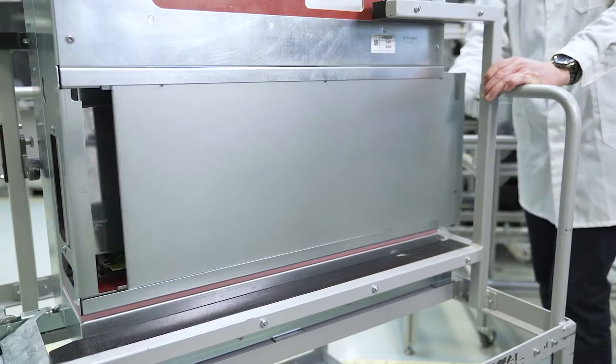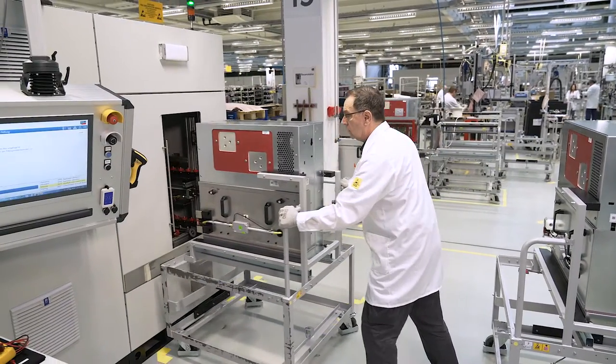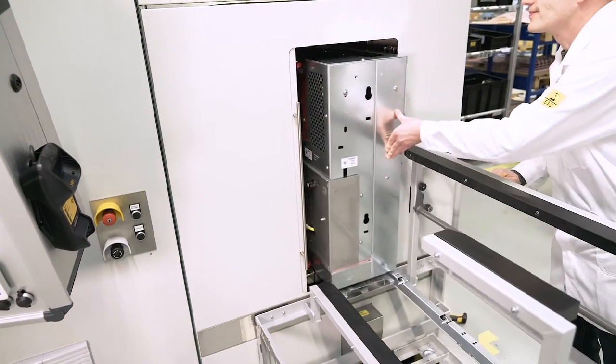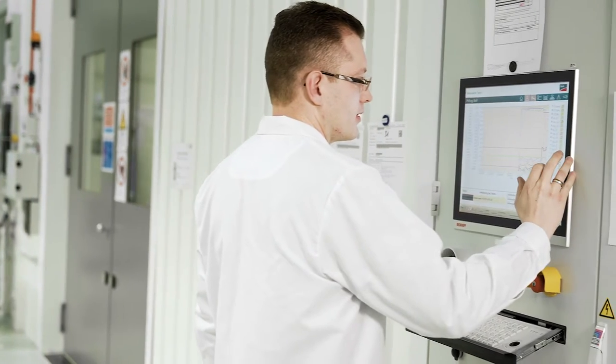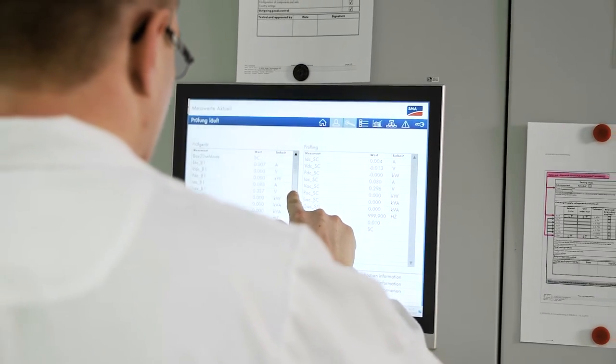The stack is the heart of the inverter — it converts DC energy into AC energy. We test every stack thoroughly at full performance as an individual component before it is installed in the inverter. Spot checks are also conducted by other inverter manufacturers; however, I am relatively sure that we are the only ones who carry out a 100% test.